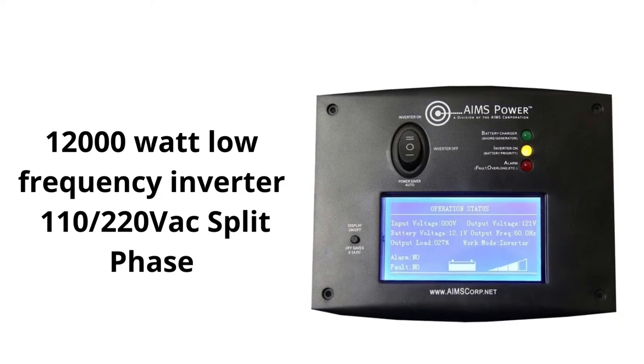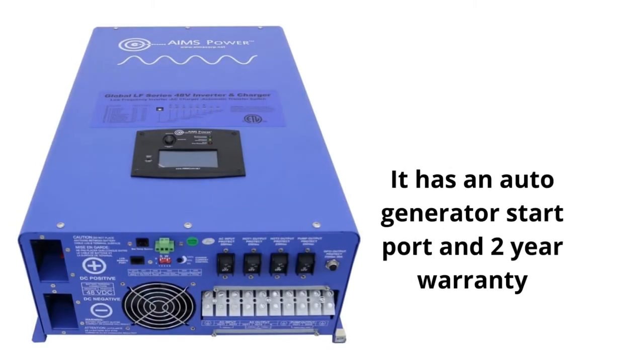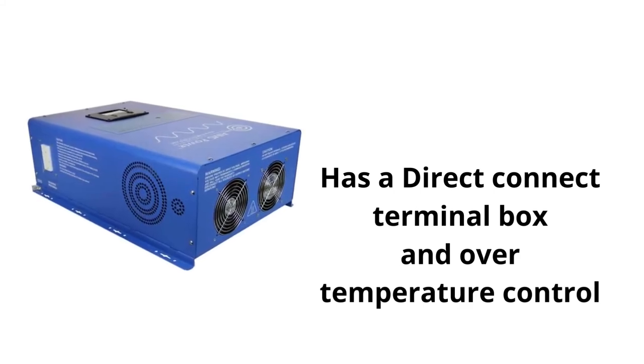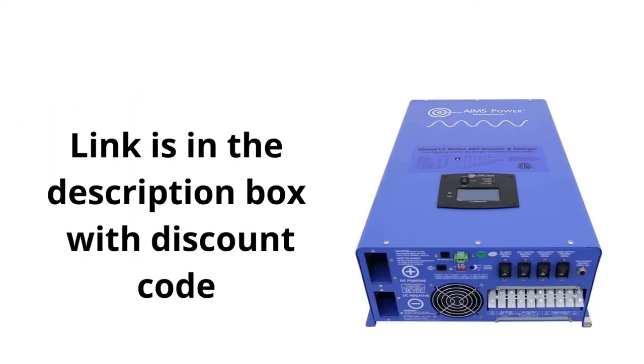You can get this inverter right now for only $4,170, and if you use the coupon code below you can get fifty dollars off that price. It's a really good deal, but the sale is only for a few months. I definitely recommend checking it out before it's gone, because inverters this size go for $4,500 up to $10,000 or more, so this is a very good time to check it out.